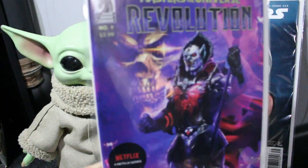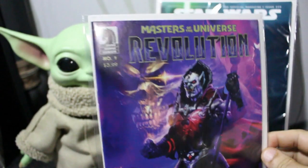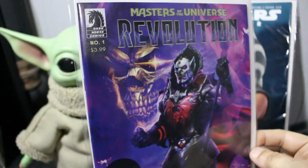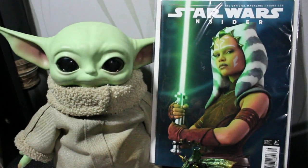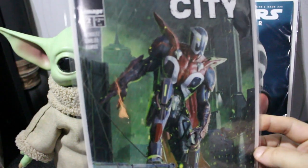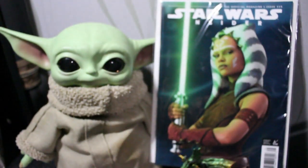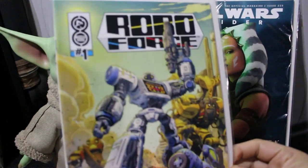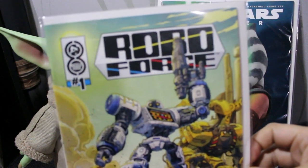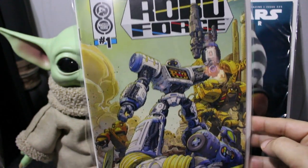Masters of the Universe Revolution — pretty awesome cover, and this is tied to a Netflix series. From Dark Horse. It is super skinny though, like what, five pages? Come on now. Another one from Image is Rat City number two — I do have number one. I haven't read anything yet to be honest, but I still buy them. It's like people who buy Pokémon cards but don't play Pokémon. Roboforce number one — pretty awesome cover too. Love it.